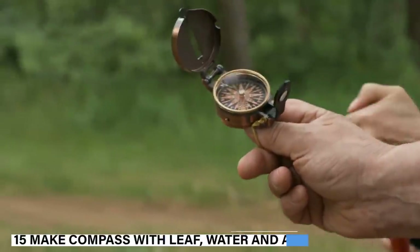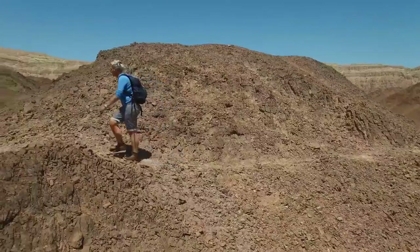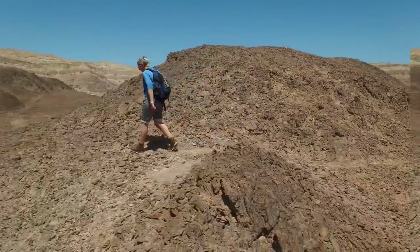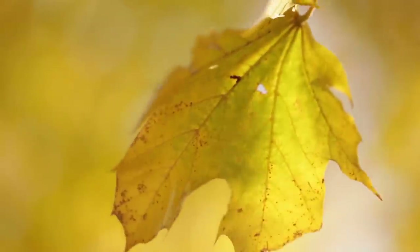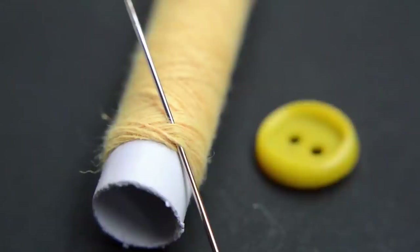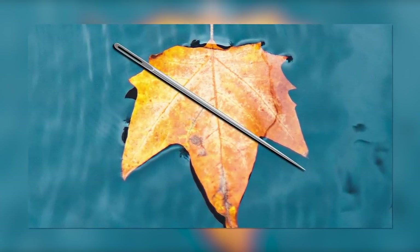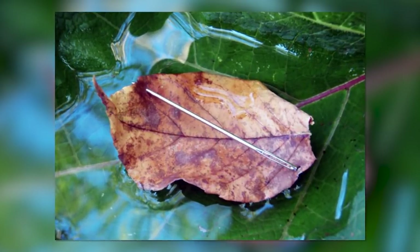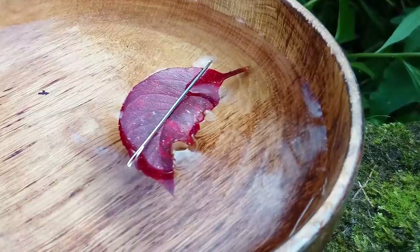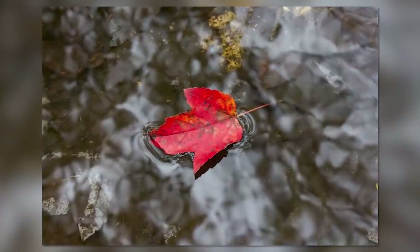15. Make a compass with a leaf, water, and a needle. You can't afford to get lost in survival situations, and the situation can get worse if you don't have a compass. Luckily, there's a way to make one with water, a needle, and a leaf. The important part is to have a metal to act as a needle. An actual needle would be ideal. All you need is a still container for the water. Use a leaf to keep the needle floating — the floating needle will point towards north and south. This was definitely a handy tip.